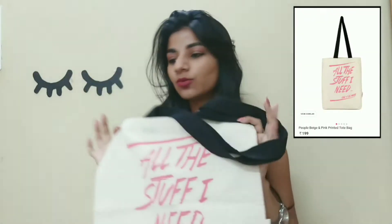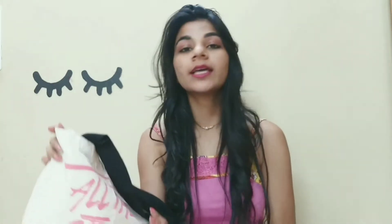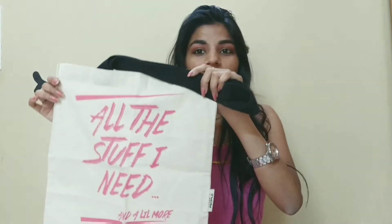The cheapest bag available on the site under the category handbags, purses and wallets was this one — it's a printed tote bag, very normal, nothing fancy about it. It retailed for rupees 189. Being the cheapest bag available, it's not bad quality at all — it's pretty good and fits all the stuff I need and a little more. There were a lot of designs with different texts and colors, but I picked this one for the pink color. Overall, a thumbs up for quality.